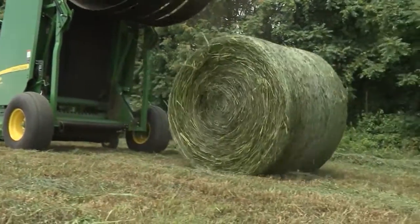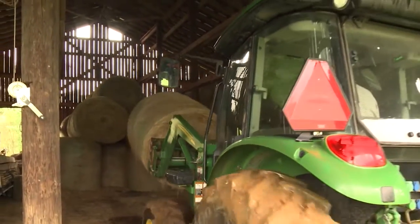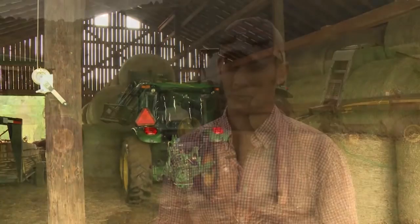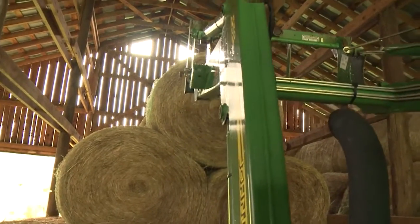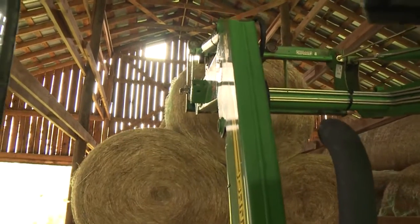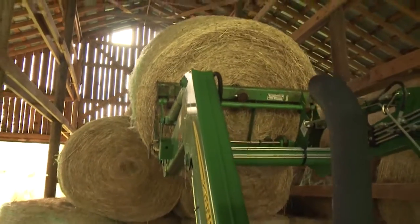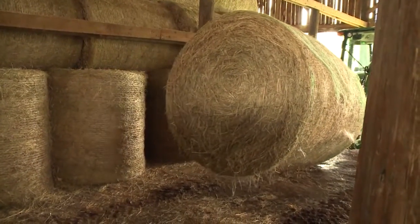Once the bales are made, beef producers depend on a sturdy tractor to get the hay off the field, moved to a storage location, and eventually fed to cattle. John Deere offers five and six series tractors that work well for day-to-day chores. We chose the five series tractors for numerous reasons — we needed a good medium-sized tractor to do a lot of the moving of the hay. It's heavy enough to handle the five-by-five rolls, but not so heavy that we can't haul it on our gooseneck trailers. It's got plenty of power, plenty of hydraulic power. That's mostly what we use the five series tractors for — moving the hay, transporting the hay, and feeding during the winter. They don't really tear the ground up as bad in the wintertime here in southwest Virginia.